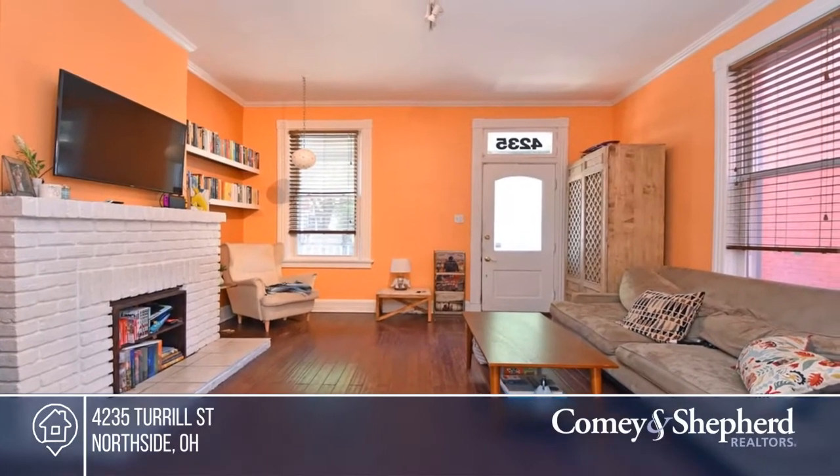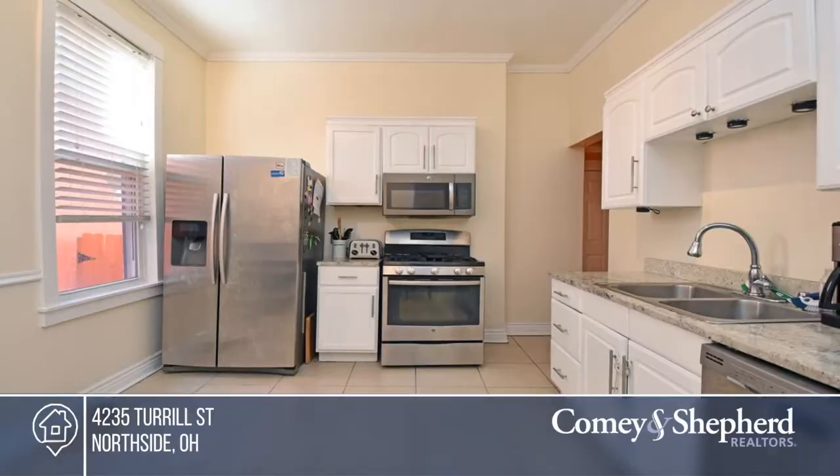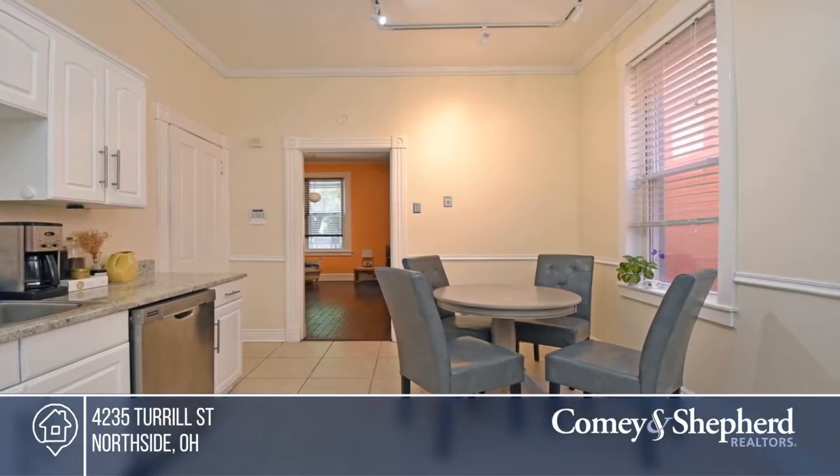This bright and delightful classic Northside gem is just a few blocks away from great food, small businesses, schools, and parks. Updated in 2016 in all the right places.